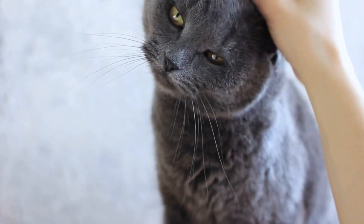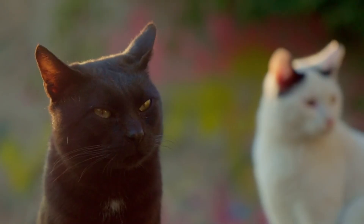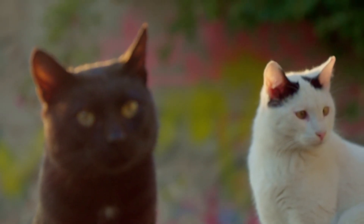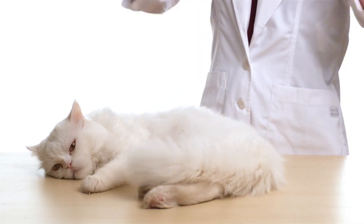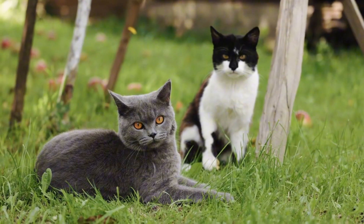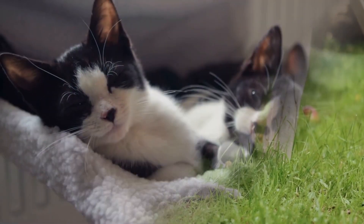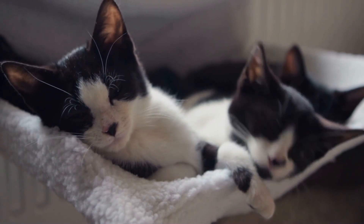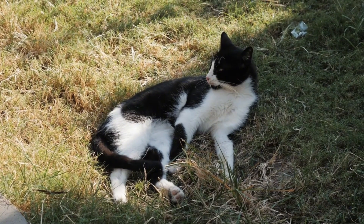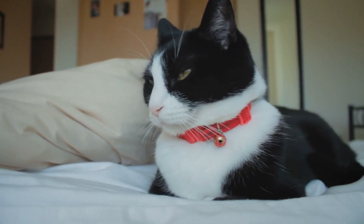Have you ever wondered if the color of your cat's fur can tell you more than just their appearance? Believe it or not, black and white cats come with their own sets of unique traits, characteristics, and even health predispositions that make them stand out from one another in fascinating ways. In today's video, we're exploring the seven key differences between black and white cats, revealing just how deep these differences go beyond their contrasting coats. Stick around until the end to learn what makes each of these feline friends truly special.